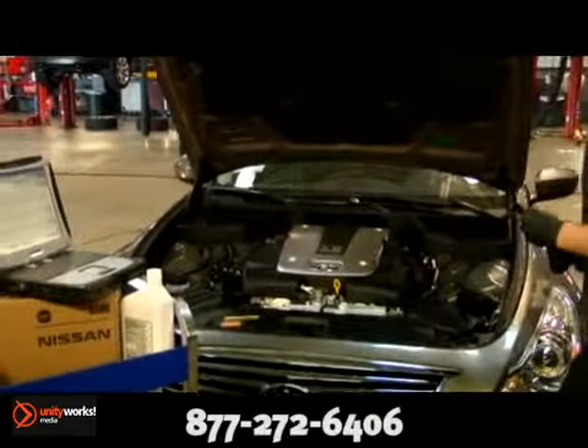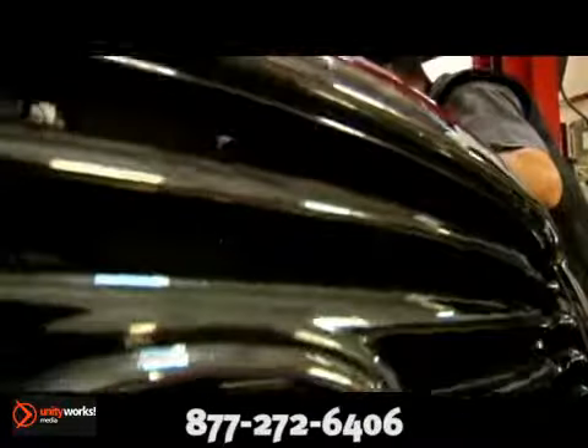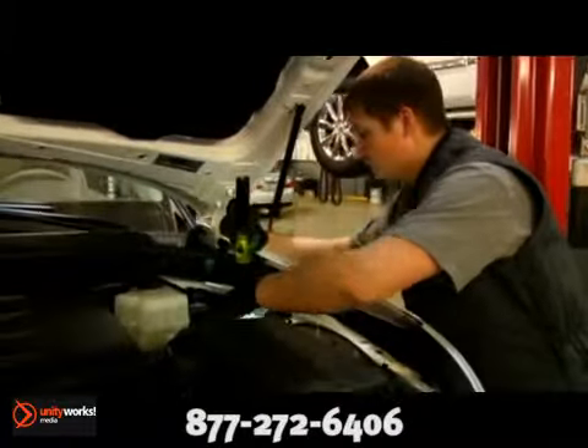Our trained technicians are experienced in diagnosing all types of engine leaks. If you're noticing a slight burnt oil fume and can't identify where it's coming from, the most likely culprit is a valve cover gasket leak.